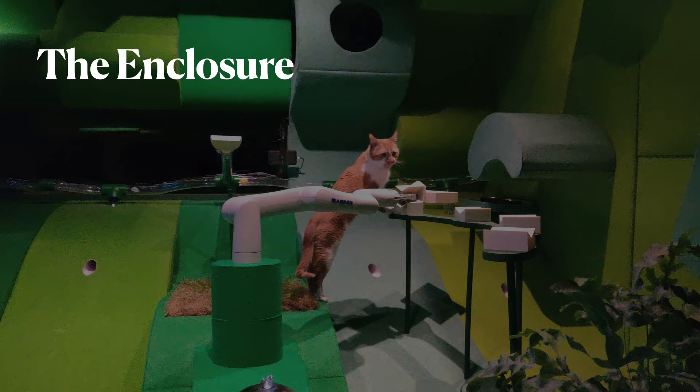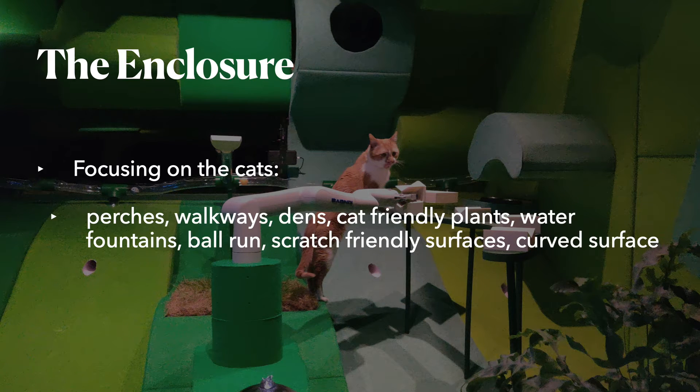Let's start with the environment or the enclosure. For the entire project, animal welfare was the key priority and the enclosure needed to be designed with this in mind. To ensure this, we made sure to include an abundance of voices in the project, including feline behaviorists, members of the general public, animal-computer interaction specialists, and veterinarians, to mention but a few.